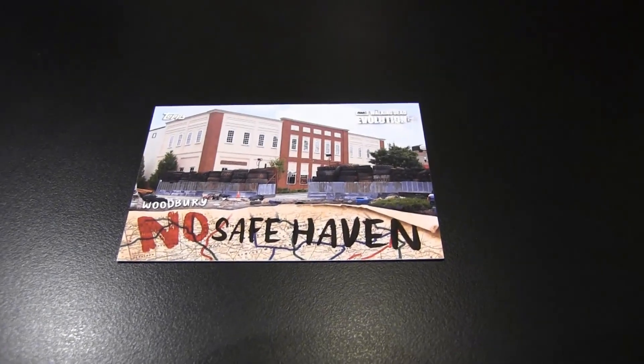Here's one of the regular inserts — No Safe Haven. Woodbury, the governor's old stomping grounds. I like this. It's taking me back through the character or something. Back when the show was good.